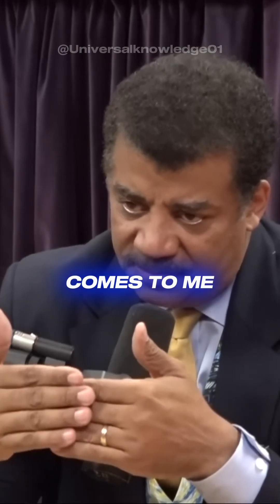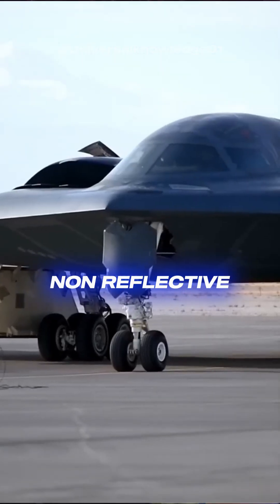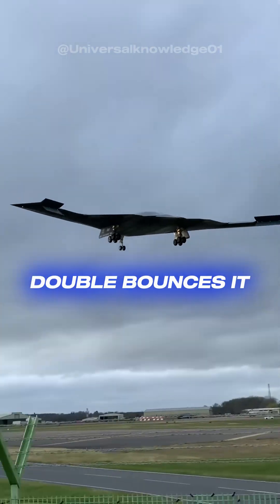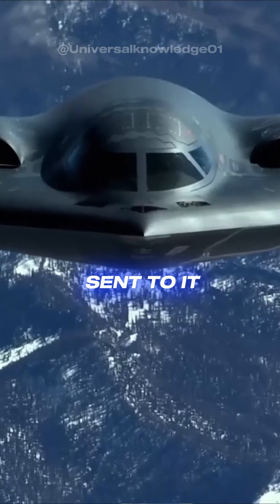Another way to do it is the signal comes to me and I reflect it in a direction that is not back to you. So the B2 bomber is not only non-reflective, it takes the signal and reflects it — double-bounces it — so that all of your energy gets sent in other directions and not back to you. So it doesn't keep the energy that was sent to it.